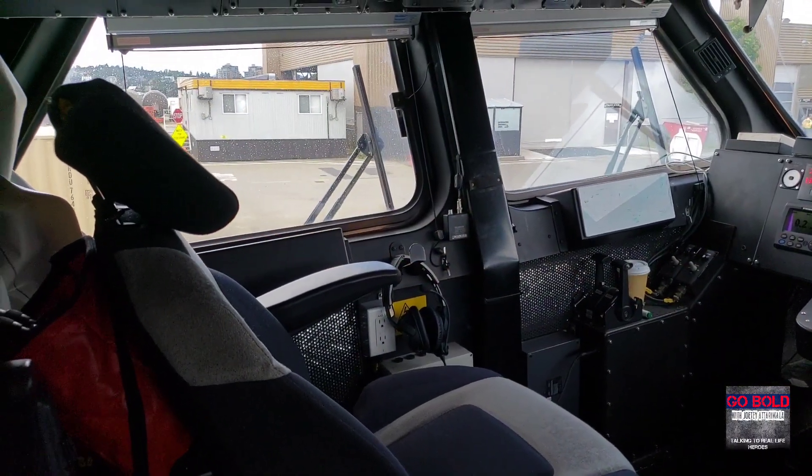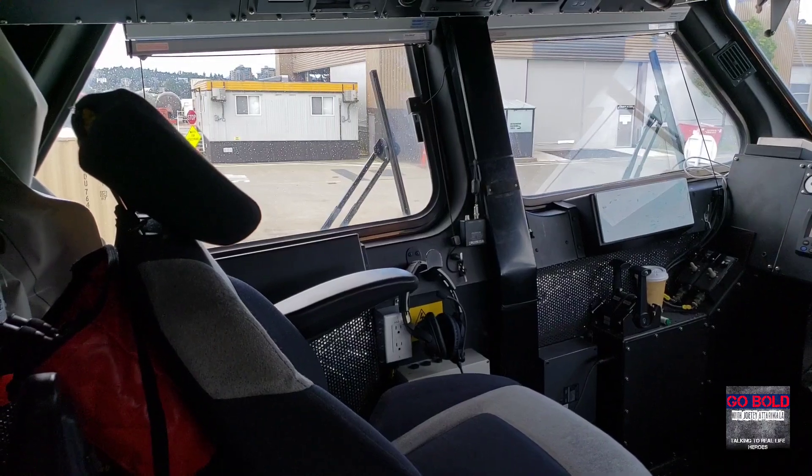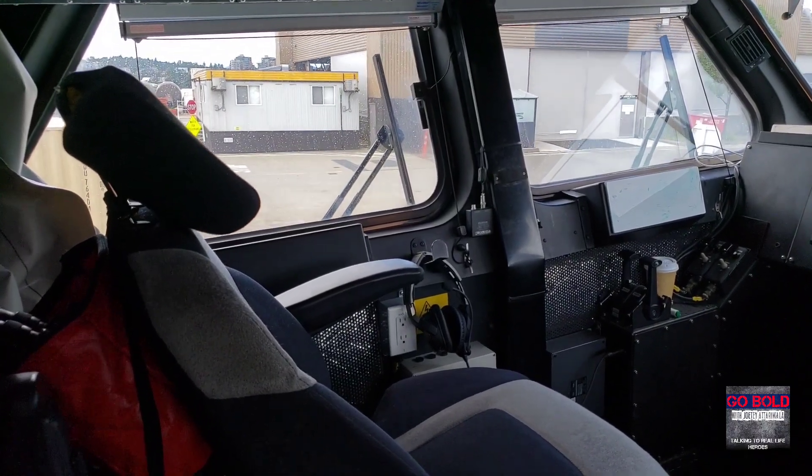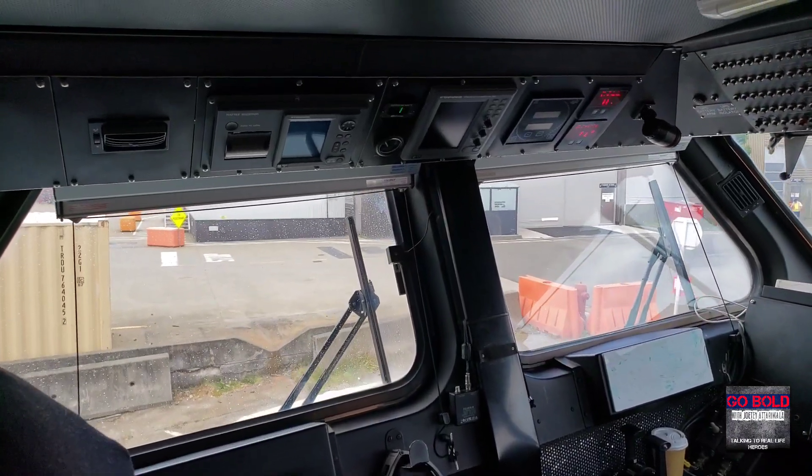We are aboard the control cabin of the Canadian Coast Guard hovercraft, Moitel, and here is a view of the control cabin cockpit.